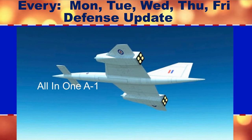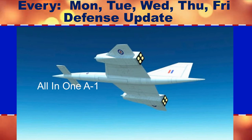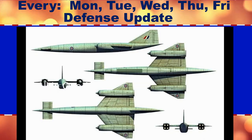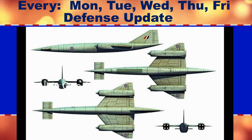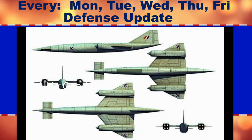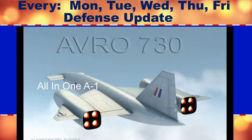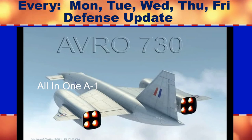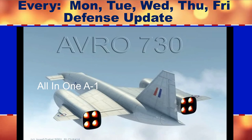In 1955, Great Britain awarded a development contract to Avro, the aircraft manufacturer behind the Vulcan as well as the legendary Lancaster bomber of World War II. The four-turbojet Avro 730 actually looked somewhat like the SR-71, with a long, slender fuselage, except that the 730 had canards near the nose.